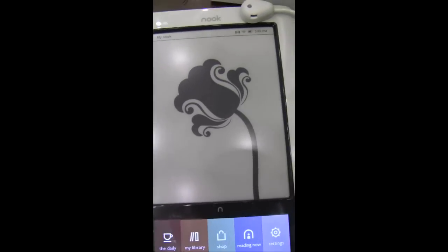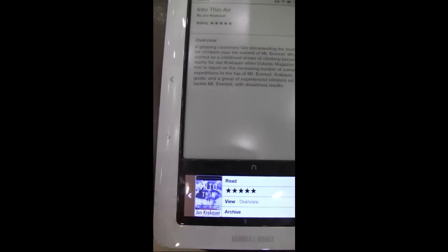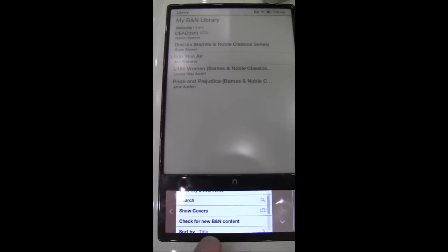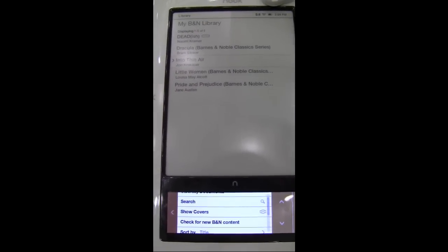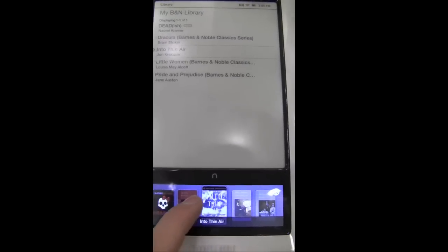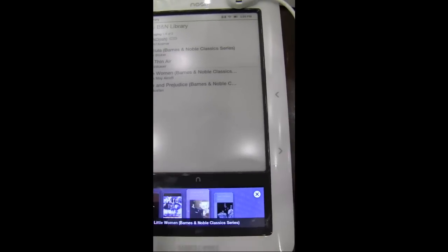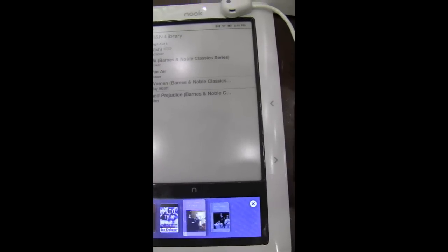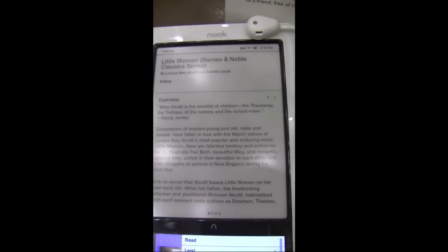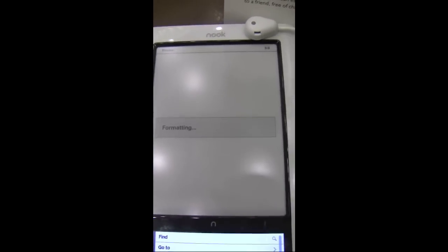When you jump into my library, you can push the back arrow and it will refresh the screen to show all the covers, which is neat — kind of like a cover flow view. It is a little bit laggy but that's because this isn't packed with a ton of memory; it's not meant to be a power beast. You select a book, push read, it formats for a minute, and then it gets into the book itself.